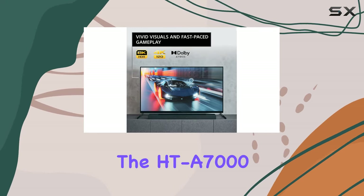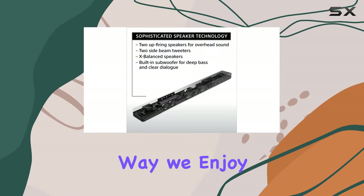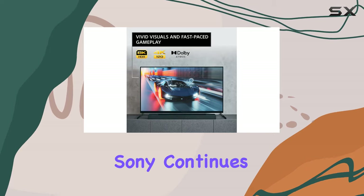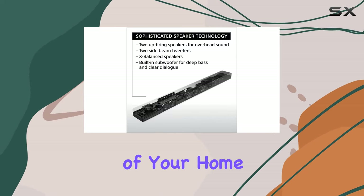Together, the HTA7000 and A90J create a home theater system that redefines the way we enjoy entertainment. Whether you're watching movies, gaming, or streaming your favorite content, the audio-visual immersion is unparalleled. Sony continues to set the bar high with these cutting-edge devices, bringing the theater experience into the comfort of your home.